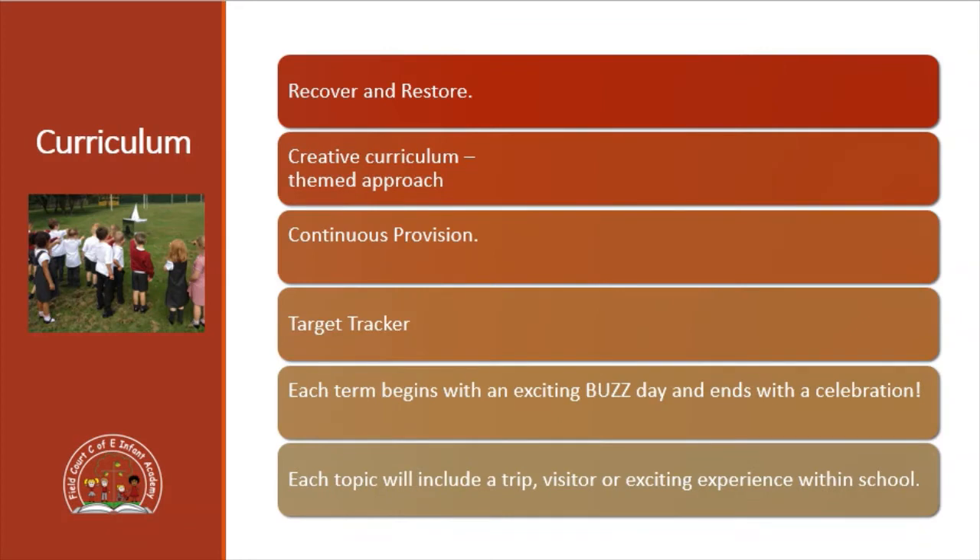We are currently working towards a recover and restore curriculum. We are obviously aware that there may be some areas that the children have missed during their time away from school, so we are looking at the Year One curriculum very closely and plugging any gaps that we can, as well as teaching them all of the relevant things that they'll need to learn ready for the end of Year Two.